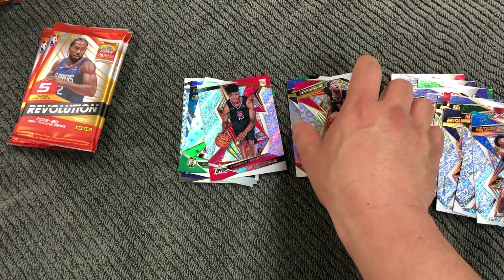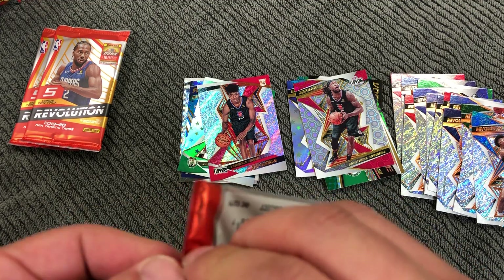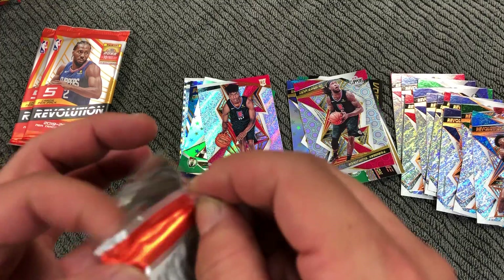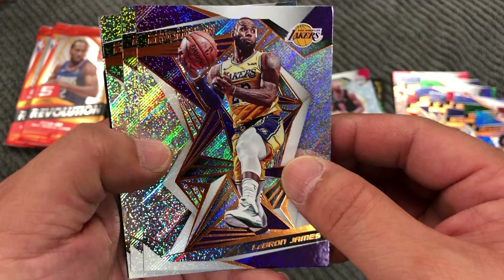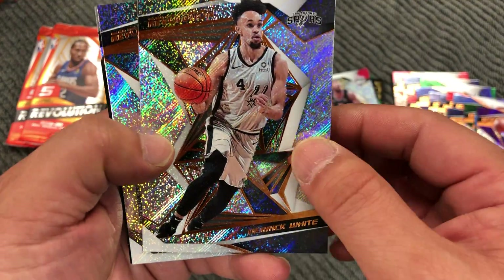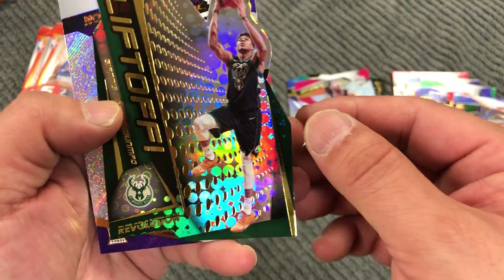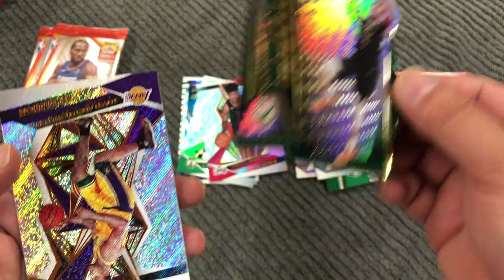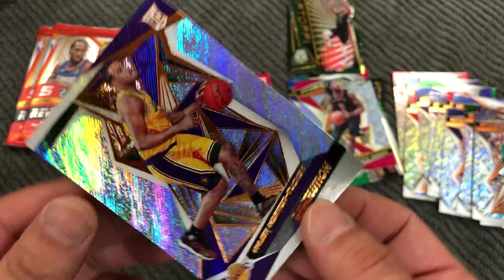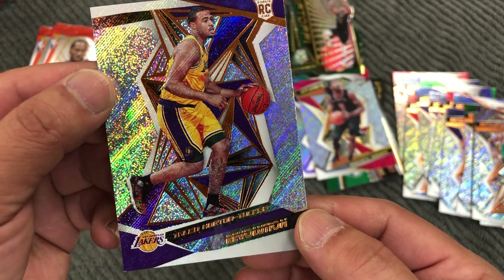LeBron James, Derek White, Kyrie Irving — nice — Lift Off Giannis, and Taylin Orton Tucker rookie.